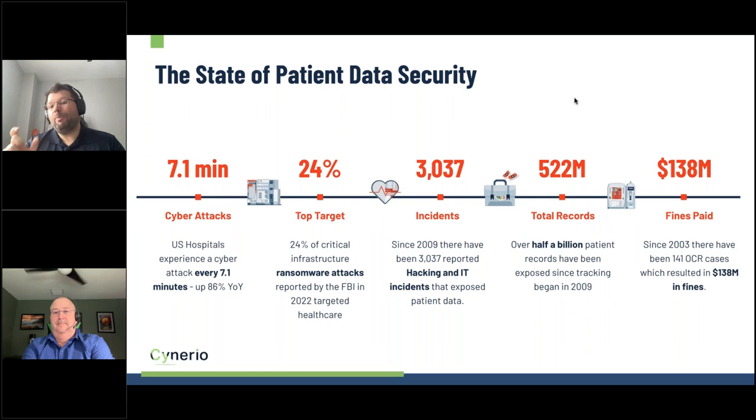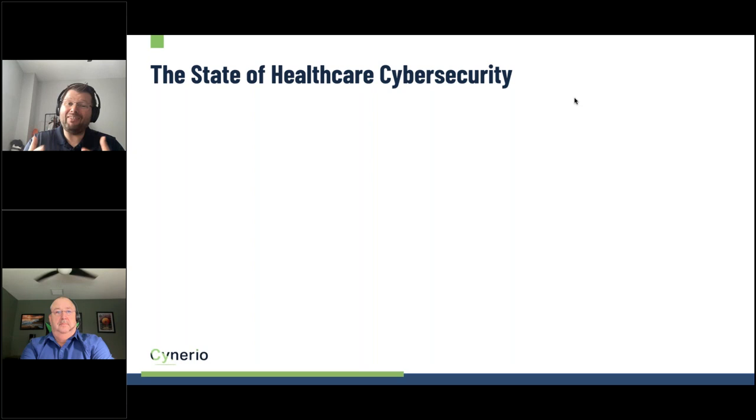There are enormous costs associated with these attacks. Fines are actually the lowest-level cost — there have been $138 million in fines paid for data breaches in healthcare environments since 2003. But that is a drop in the bucket compared to the broader state of healthcare cybersecurity, which we have to understand beyond just fines and record counts.